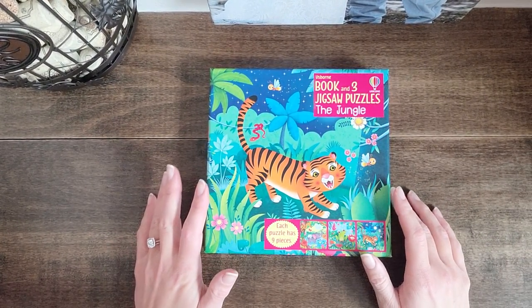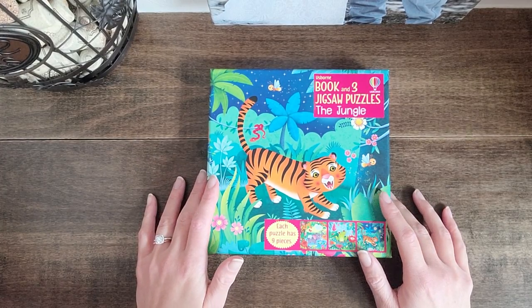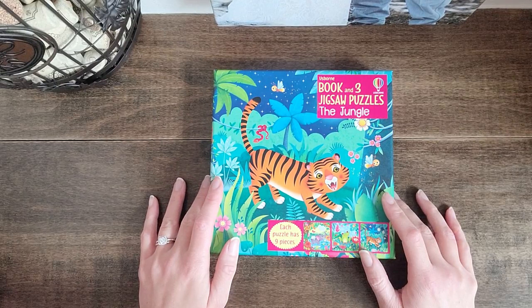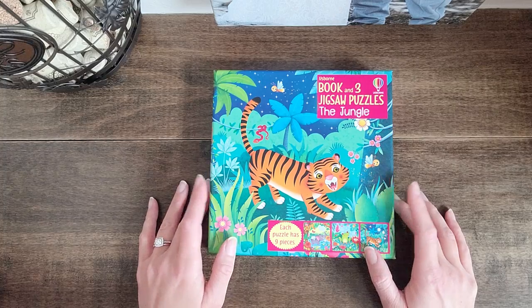Hi everyone, I'm Rachel, an independent consultant with Usborne Books and More, and today I'm going to show you one of my favorites. This here is called The Jungle. This amazing set includes a book and three jigsaw puzzles.